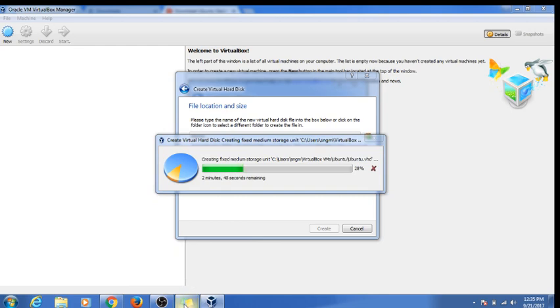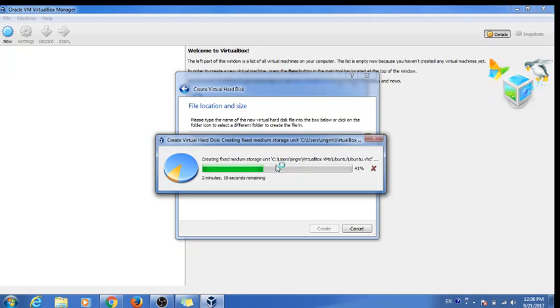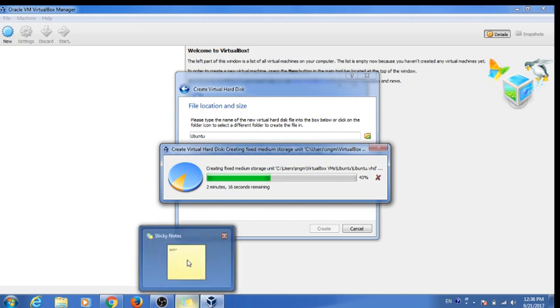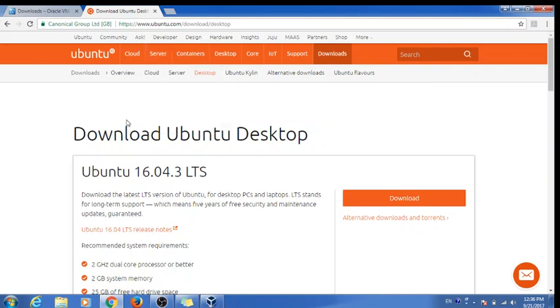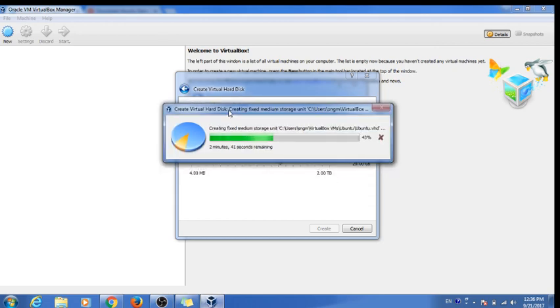The two things you will need are Oracle VirtualBox and the Ubuntu zip file. Both can be downloaded for free — both are free, without any cost, and both are part of open source.